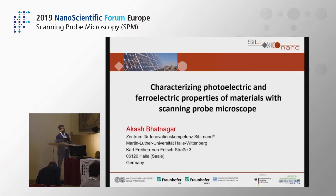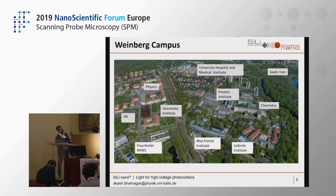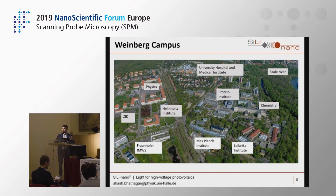To give you a brief idea of where Halle is: we are here, that's Berlin and that's Dresden, so we are roughly two hours away from both cities. With regard to our situation within Halle, I think we are very fortunate — that's the Weinberg campus, which I've been told is one of the biggest scientific campuses in Germany, or at least in East Germany.